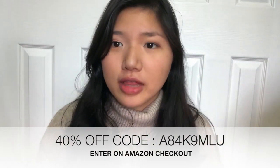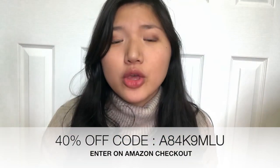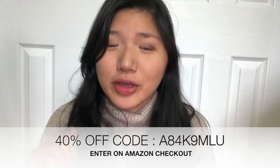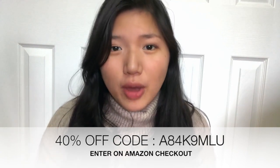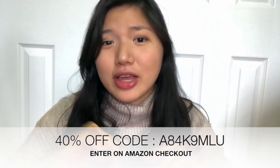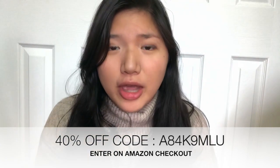Congratulations to all of you guys entering the giveaway for the Color Kangaroo portable changing pad. You're all going to get a 40% off coupon code as well. If you want to get one, the coupon code is right here — you can just copy it and apply it at checkout on Amazon.